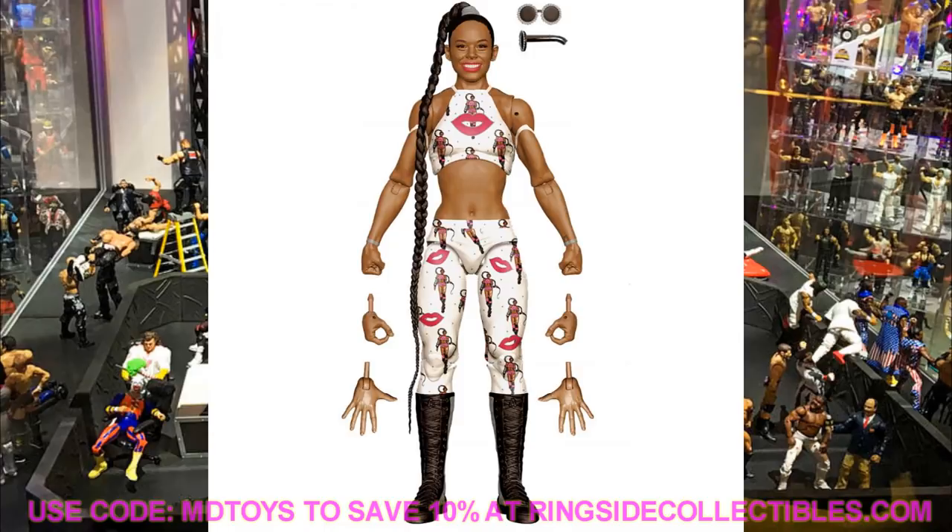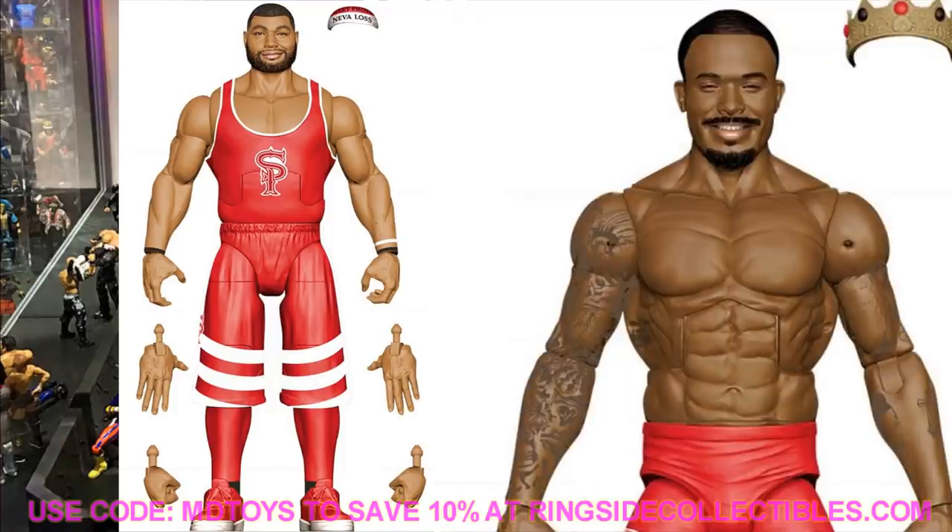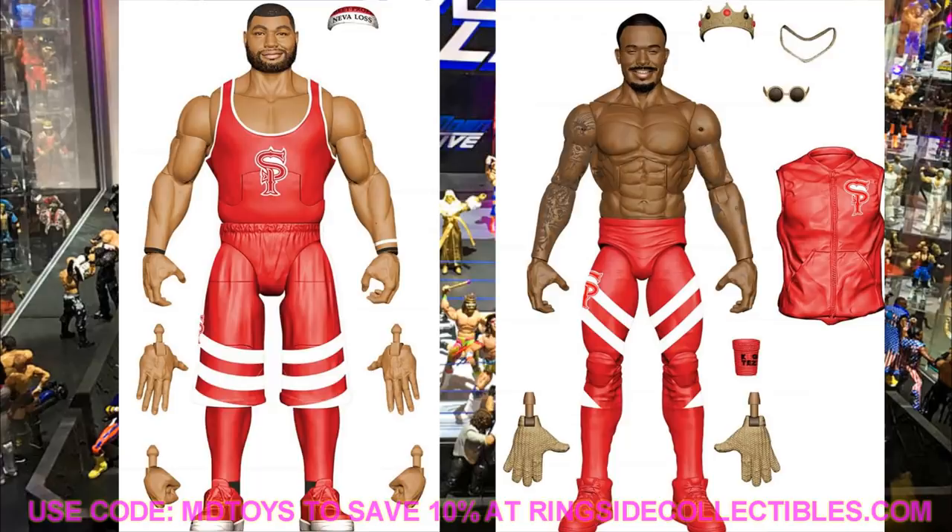Also in Elite Series 81 we're getting the Street Profits — Angelo Dawkins and Montez Ford. Montez Ford's eyes look nearly closed or like he's laughing in the head sculpt, which looks odd to me. He comes with a crown, necklace, glasses, entrance hoodie, red solo cup, and interchangeable gloved hands. I love this Montez Ford. Angelo Dawkins looks massive with a new shorts mold and John Cena-style calves and shoes, with three interchangeable hand pairs — though oddly he doesn't come with a red solo cup.